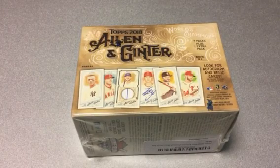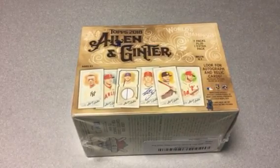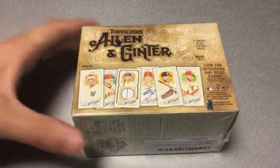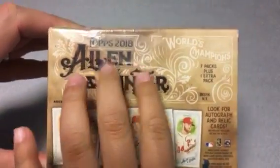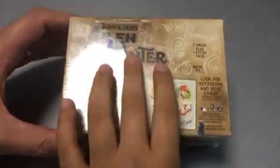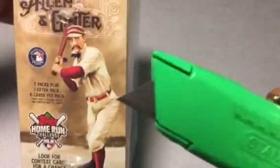Hi guys, welcome back to Baseball Card Buddies! Today we got a mass family box with Allen and Ginter 2018. The box has a little dent in the corner but that's not gonna stop us from opening it — we got the razor ready to go.